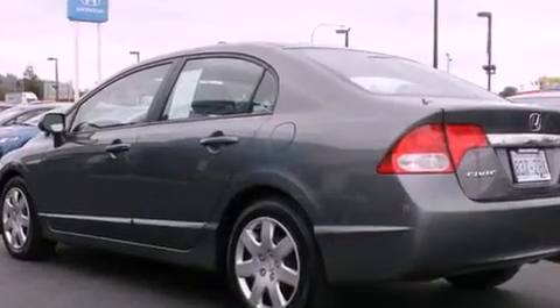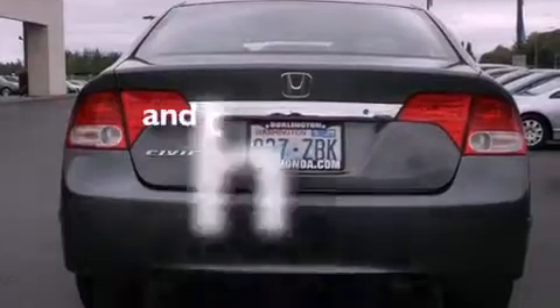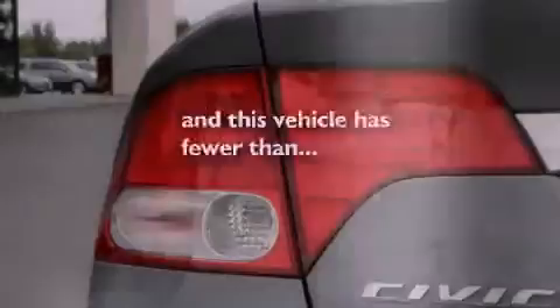Additional features include an anti-lock braking system, a passenger side airbag, rear seat childproof door locks, full power accessories, and this vehicle has fewer than 13,000 miles on the odometer.